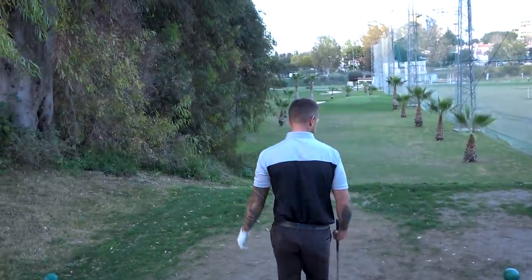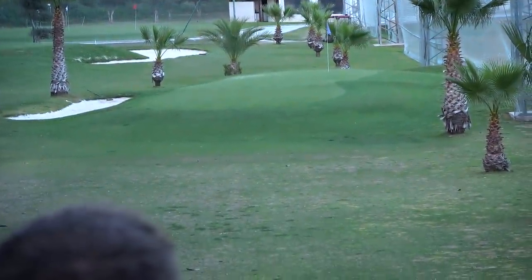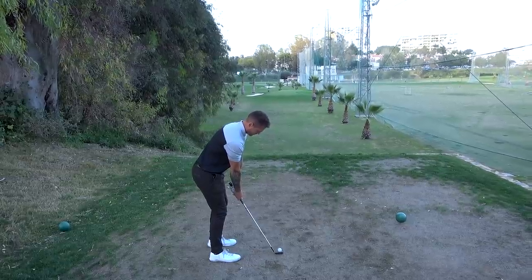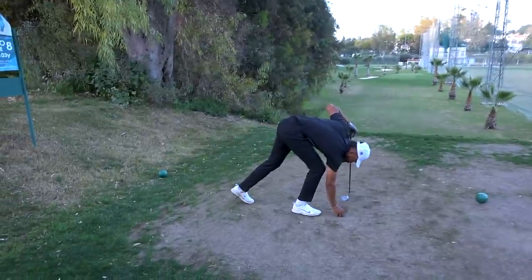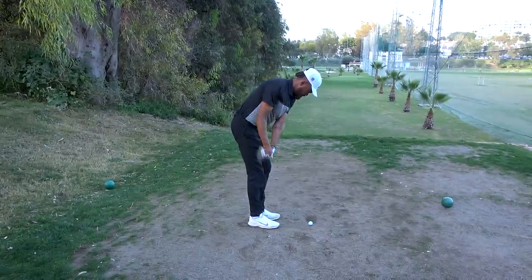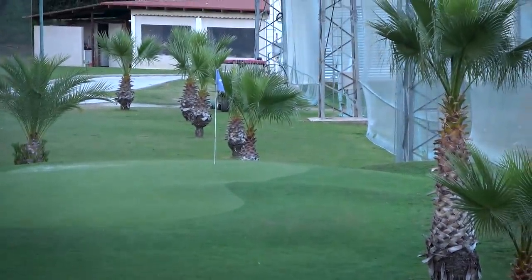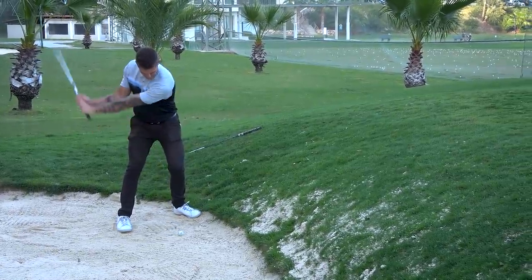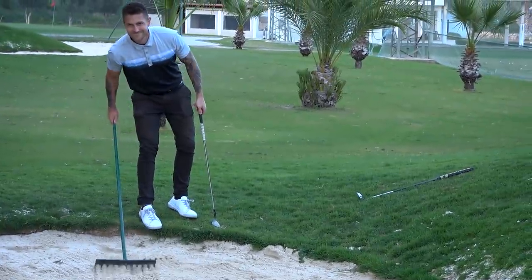109 yards for James — 52 degree. Wind down off the left, very thin green. Can he access this back right flag? Cut — oh. Same club, 56. Just a normal 56. Just cutting a bit — the egg shot. James really hasn't hit a bad shot, just kicked off the side slope. Well done — look at how he rakes the bunker. Such touch and precision.